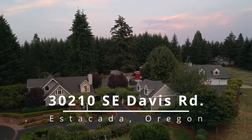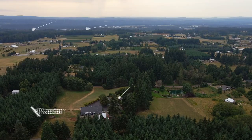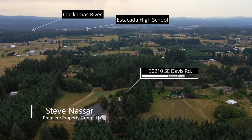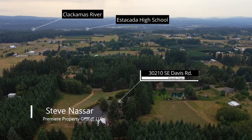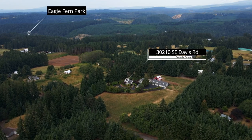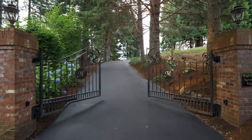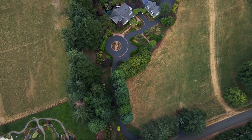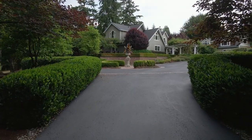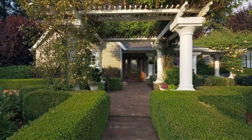Surrounded by perfectly manicured landscapes and pastures, this exceptional gentleman's ranch is an outdoor lover's dream. Situated in lovely Estacada, this expansive and private property makes it easy to vacation where you live. The grand gated entry invites you to explore this remarkable estate designed for the best in Northwest living with gorgeous grounds for relaxing and entertaining.